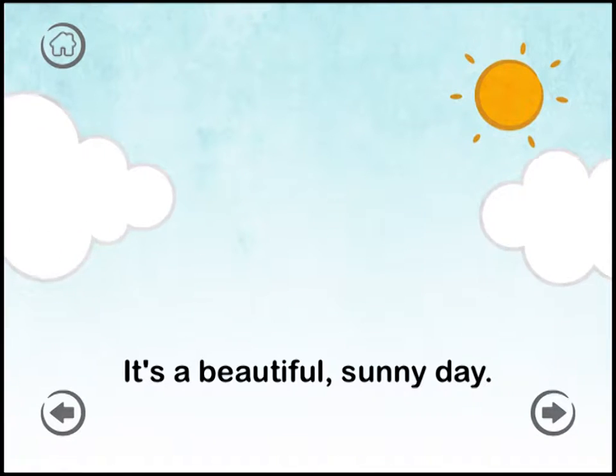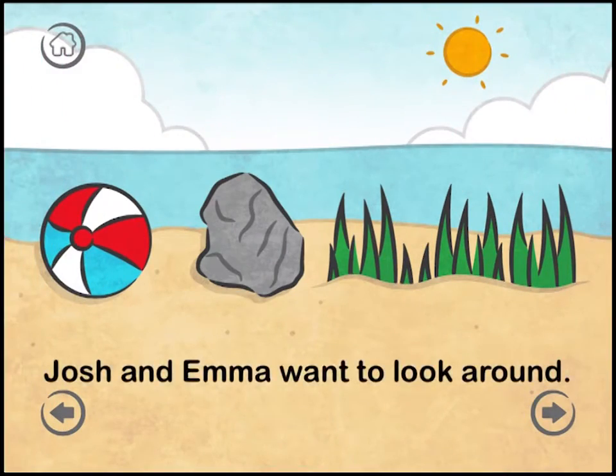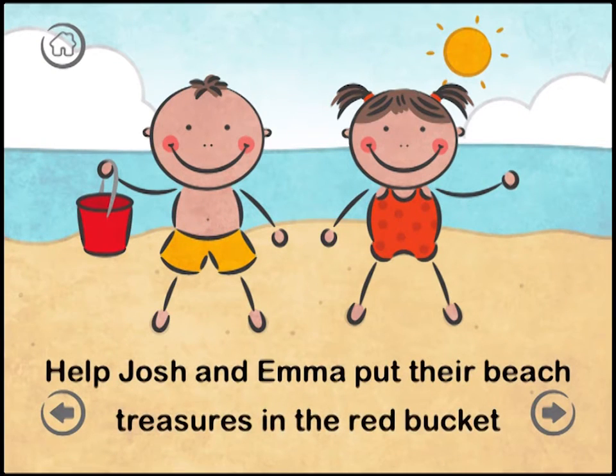It's a beautiful sunny day. Let's go to the beach. Josh and Emma want to look around. What will they find? Help Josh and Emma put their beach treasures in the red bucket.